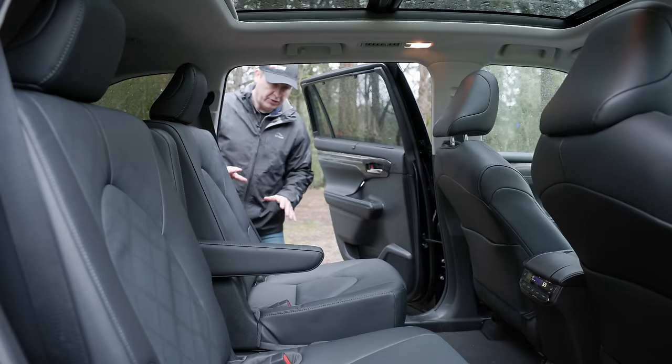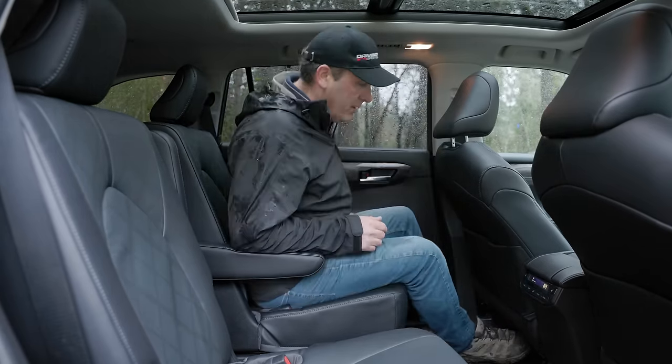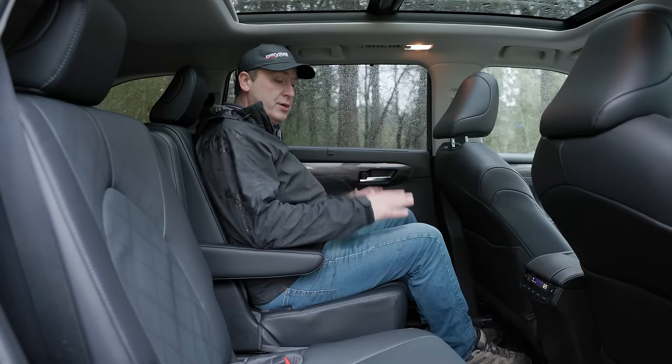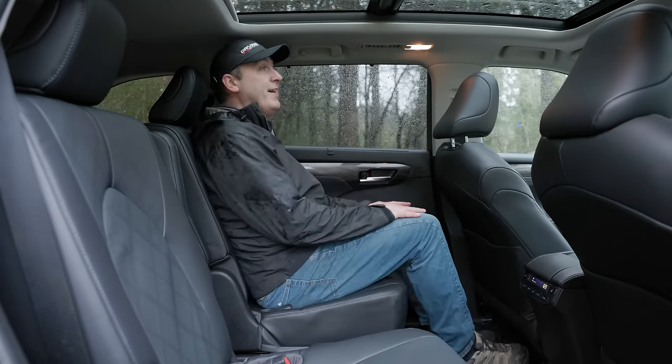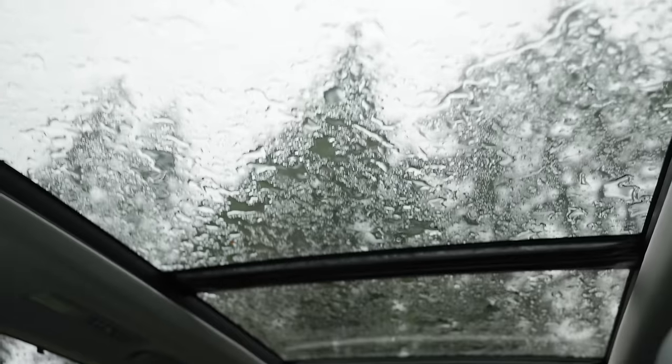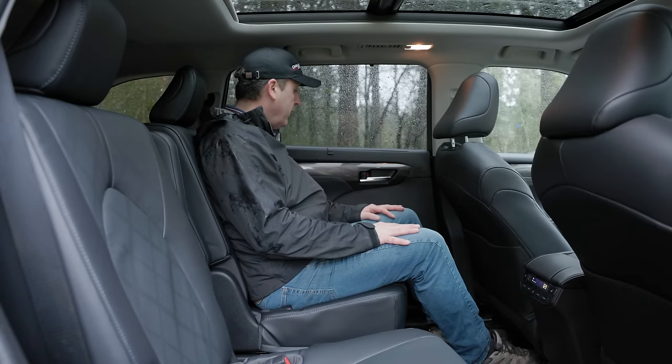Now that we've been in the third row, time to get in the real seat — an adult will sit in the second row. The captain's chairs are comfortable. I like the armrest; it's easily adjustable. I can push it out of the way if I don't want it. This panorama sunroof just lets in a ton of light, which is good, especially because we have a really dark interior going on here.